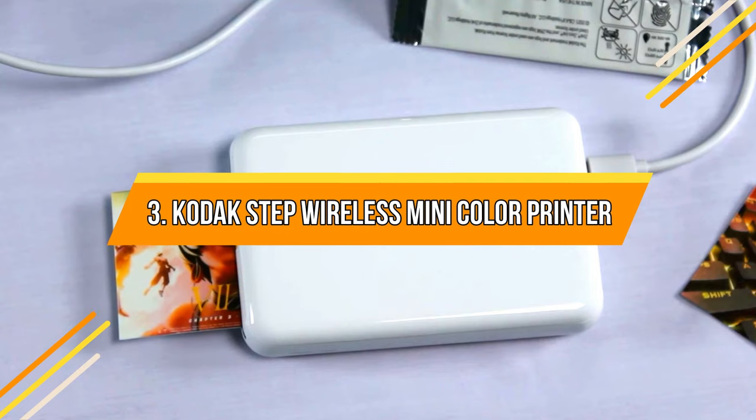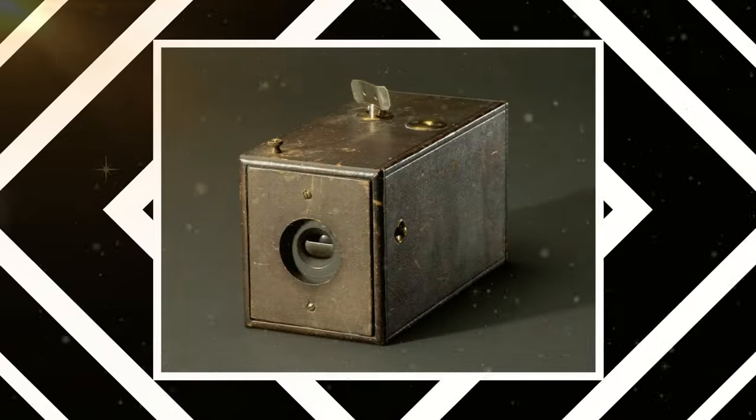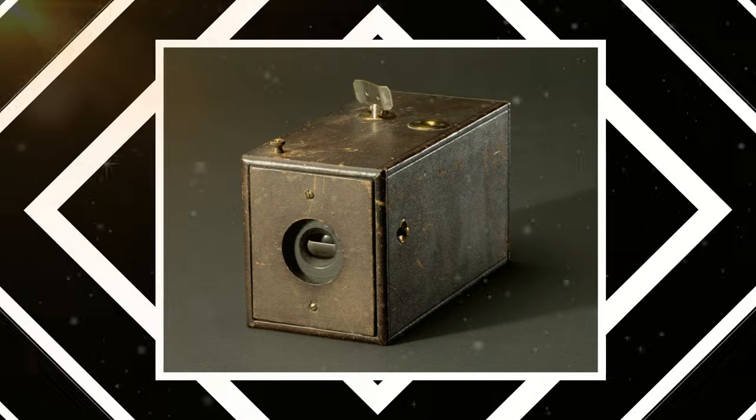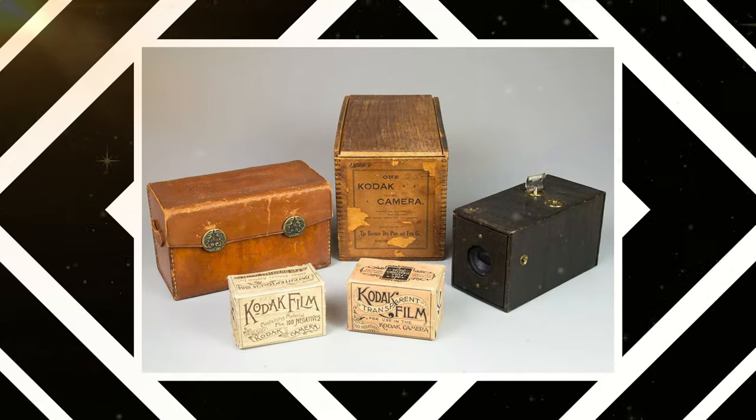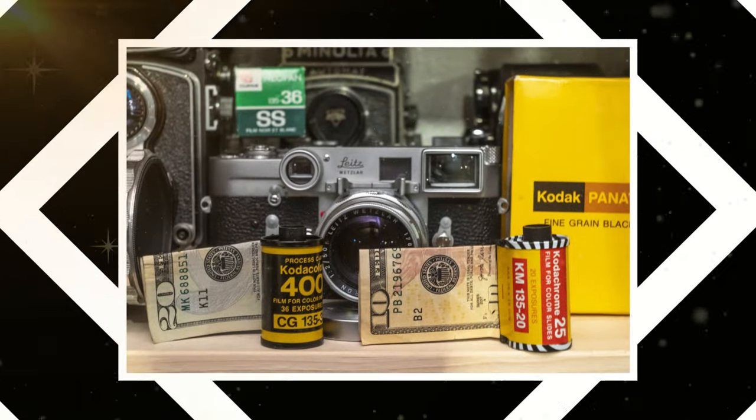Kodak Step Wireless Mini Color Printer. Kodak, founded by a bank clerk, made an early marketing move by selling $1 cameras. When customers ran out of film, they would return the cameras to Kodak, who would replace the film, print the photos from the first roll, and send everything back. This tradition of surprising people continues even today, exemplified by their mini printer.